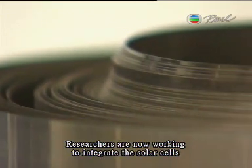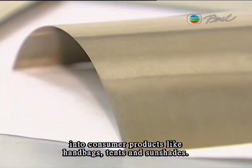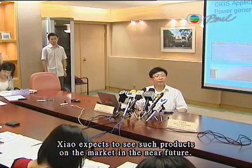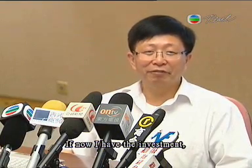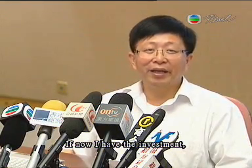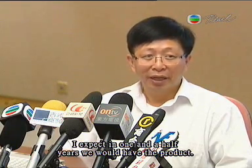Researchers are now working to integrate the solar cells into consumer products like handbags, tents, and sunshades. Xiao expects to see such products on the market in the near future, saying: "If I have the investment now, I expect in one and a half years we would have the product."